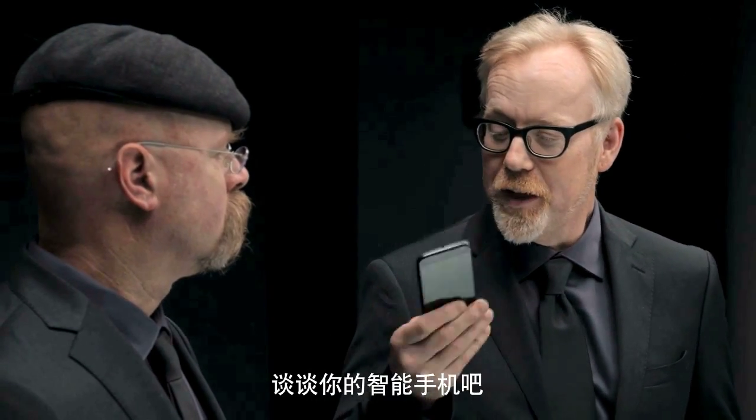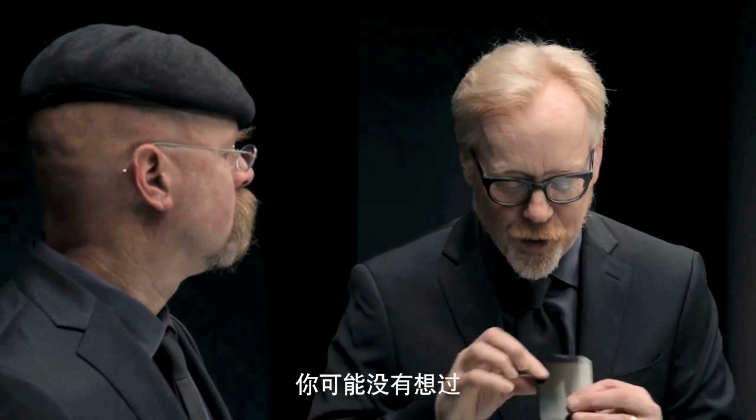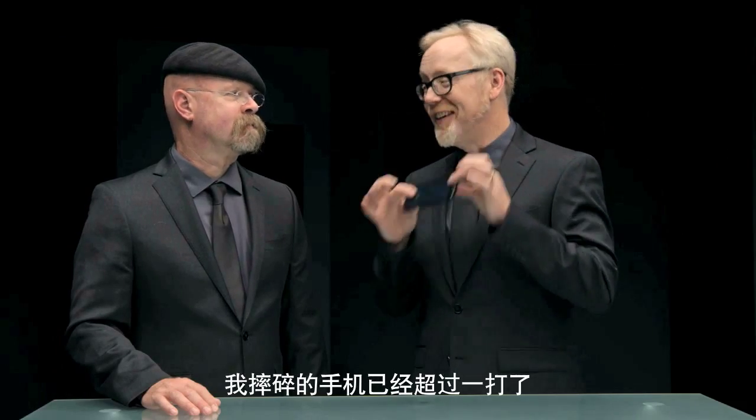Let's switch gears. Your smartphone — you hold it in your hand, you put it to your ear, you keep it in your pocket or your purse. It's a great everyday use of glass that you might not think about until it breaks. I myself have shattered over a dozen of these.